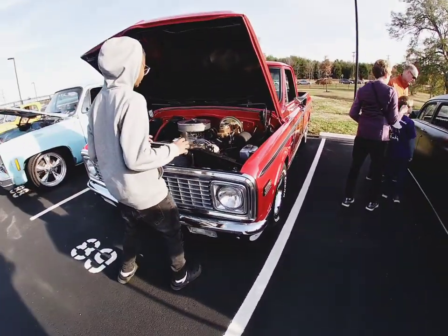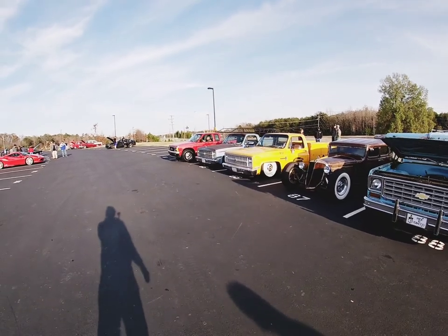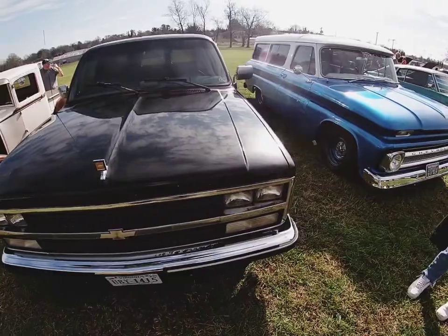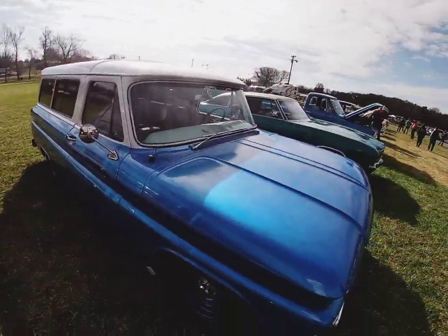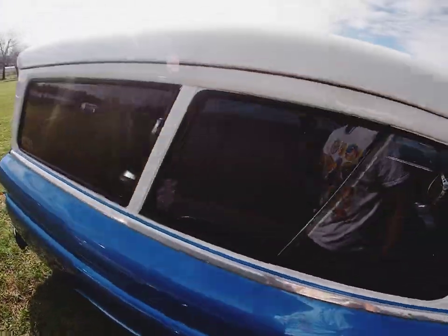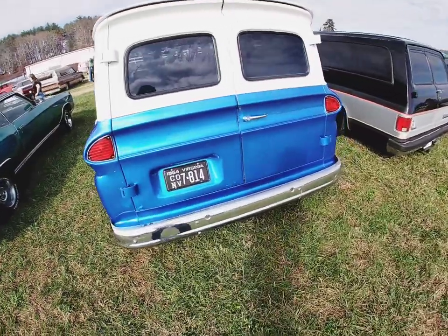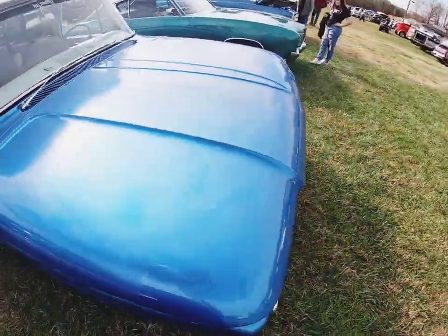Beautiful, beautiful - I like these rides right here. Y'all remember this one from Rocky Mountain? Y'all remember this one too, because I said this was my favorite - with the blue wheels. They got the white interior, white top. We seen this one a few times - we seen this one at the last cruise-in and we seen this one at Fern.